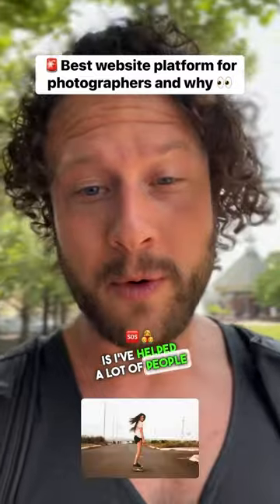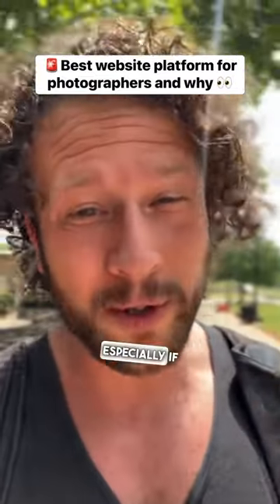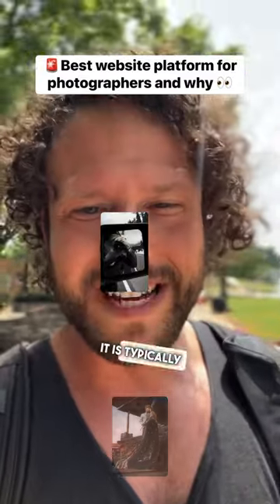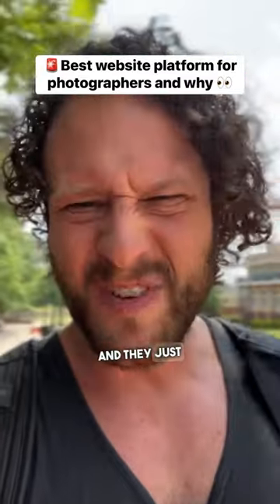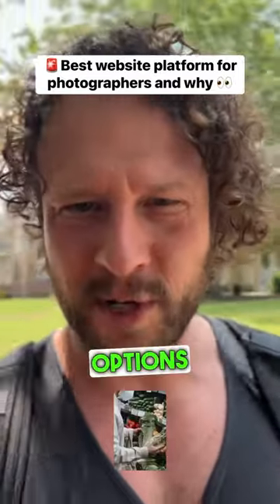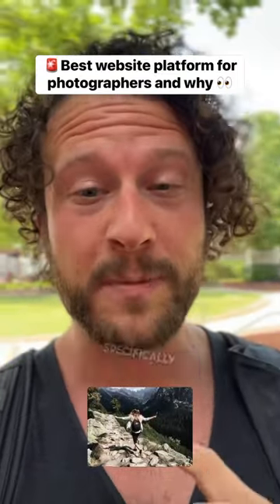The reason why is I've helped a lot of people rank on Google, and what I've found is for photographers specifically — especially if you're a wedding photographer — it is typically the one that people have the least amount of troubles with. They just have a great aesthetic, so many different options, and people find the most amount of success on that platform specifically.